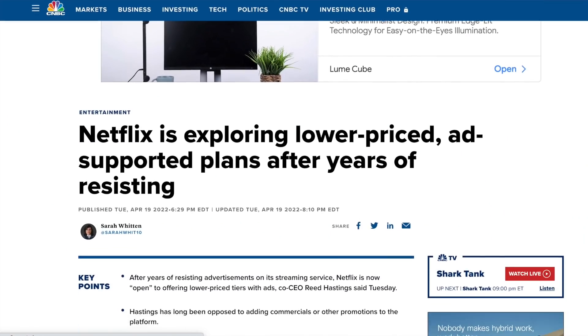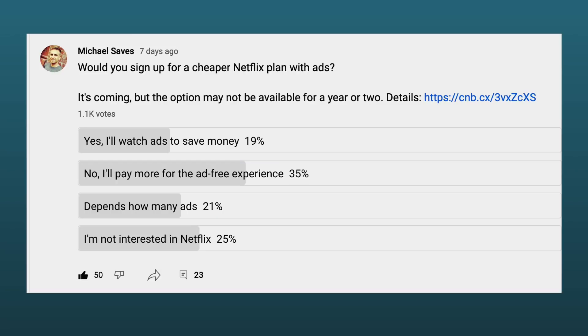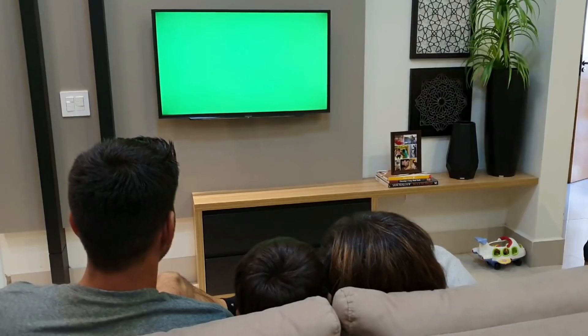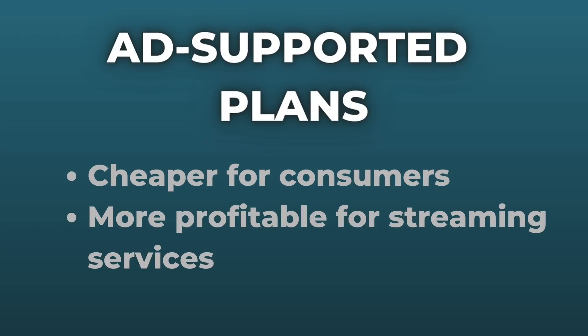So what's the solution? Advertising. Netflix is planning a cheaper ad-supported plan, but not immediately — in the next year or two. It wouldn't replace the ad-free plans; it would be optional. Check out the results on my recent YouTube poll: more than 1,000 people responded, and about 20% said they would be interested in the ad-supported Netflix plan, while another 20% said it depends on the ad load. I think these ad-supported plans are a win-win — they give consumers a way to stream content for a lower price, their choice, and they can also be more profitable for the streaming services.